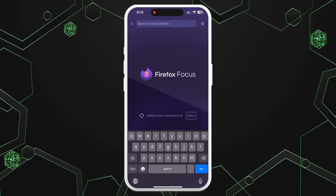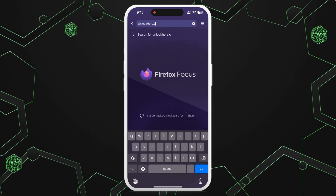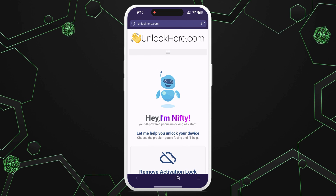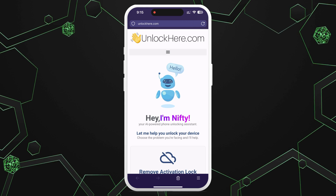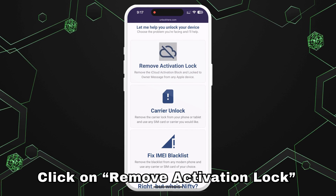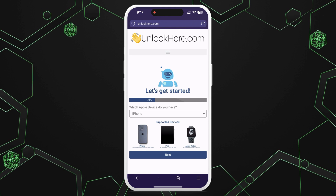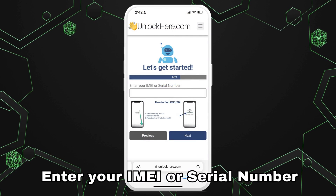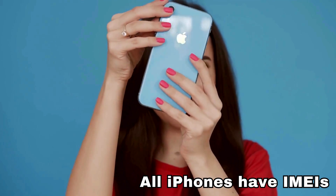First, open your browser on your phone or computer and go to unlockhere.com, which is an AI-assistant-powered web app designed to help you unlock any mobile phone restriction. Once you're on the site, let Nifty, the AI bot, know that you need an iCloud unlock by clicking on Remove Activation Lock. Next, select that you have an iPhone. You can also choose iPad or Apple Watch if that's what you're unlocking. Then, enter the IMEI or serial number. iPhones have IMEIs, so choose IMEI for iPhones.